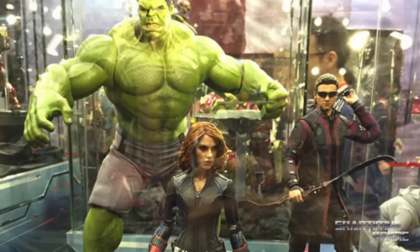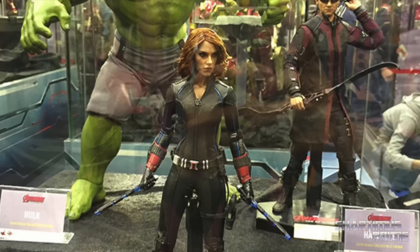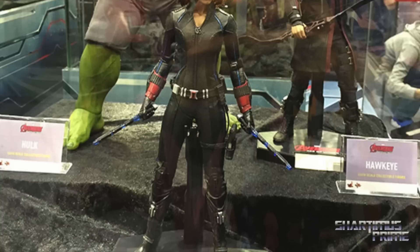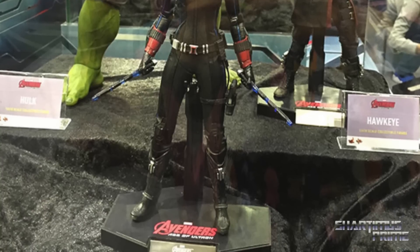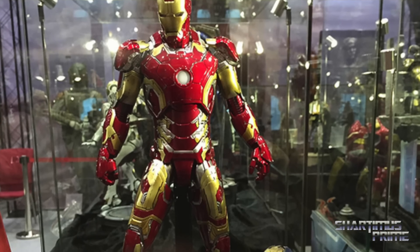The Hulk looks really like the same thing I have in my collection right now. Black Widow looks new — the Hulk has new pants, but the Black Widow looks pretty new. Hawkeye is definitely new, so I grabbed that Hawkeye figure since I missed the first Avengers Hawkeye.